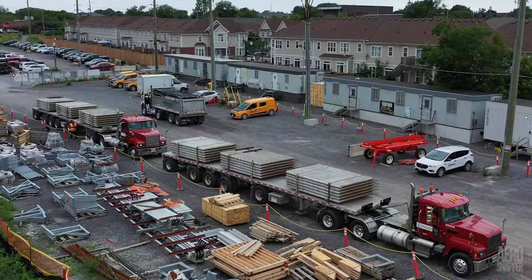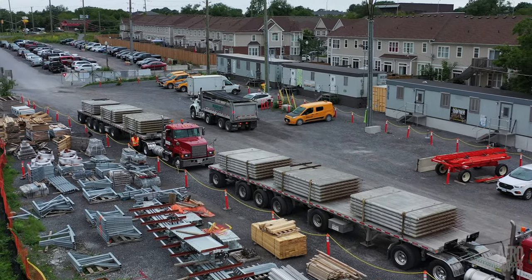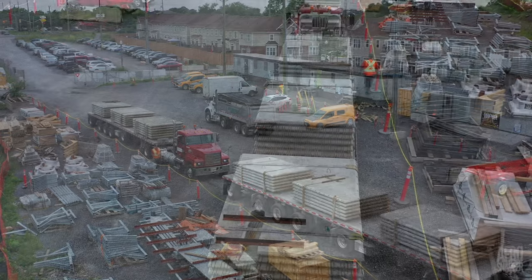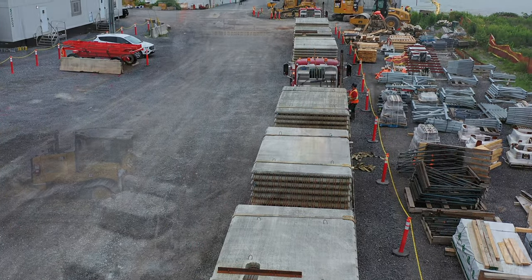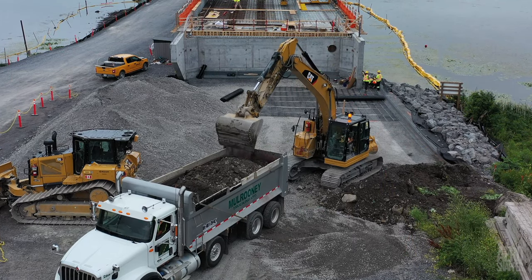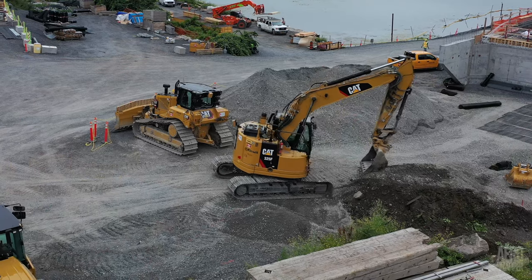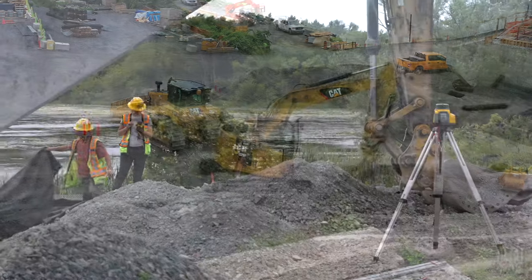With the steel structure complete, a great deal of effort is now going into completing the concrete section of the bridge. A full section's worth of concrete slabs arrived this week. At the west abutment, spoil is being removed and gravel infill is being delivered to provide the backfill for the abutment.